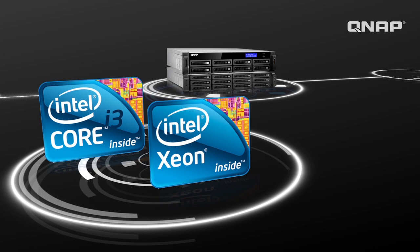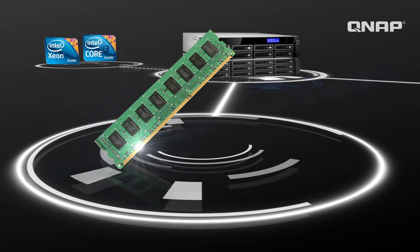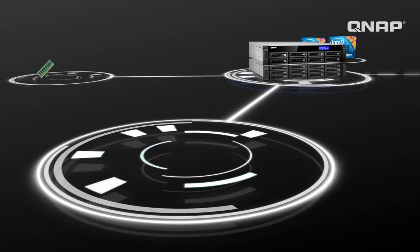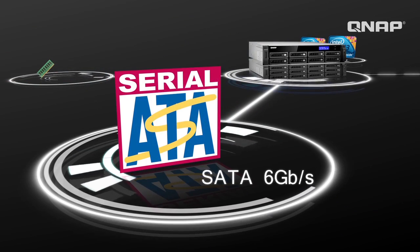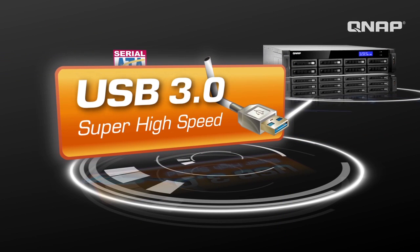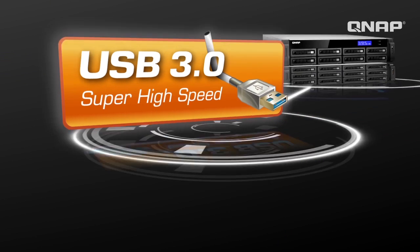In addition to the powerful CPU, with DDR3, SATA 6GB per second, and USB 3.0, superior data transfer speeds are achieved to complete your job faster.